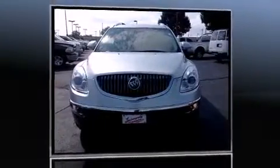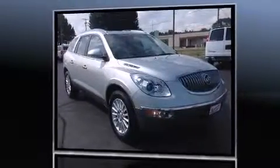Sensibility and practicality define the 2012 Buick Enclave. It features an automatic transmission, front-wheel drive, and a refined six-cylinder engine.